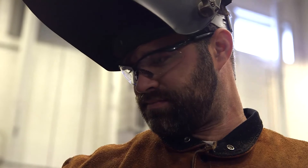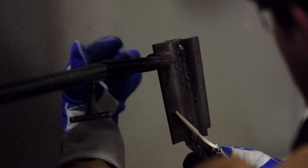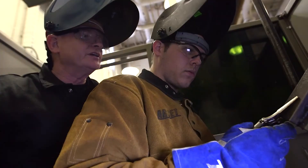I applied for the Norfolk Naval Shipyard and was accepted. I was accepted into the apprenticeship program in the shipyard. I'm definitely excited — it's going to be fun.